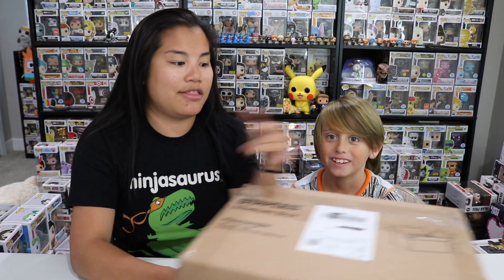What's up guys? Nerdy Noob here. Welcome back to a special edition unboxing video. It's special edition for two reasons. One, we have Jackson. Jackson is here. I'm excited for him to be in this video because in this video, we're going to be unboxing this box.